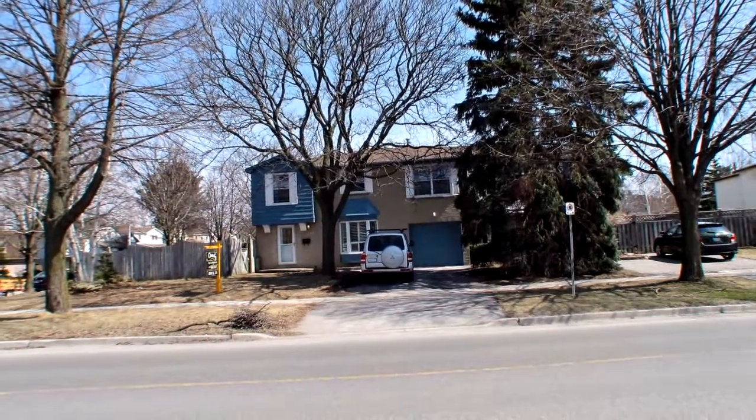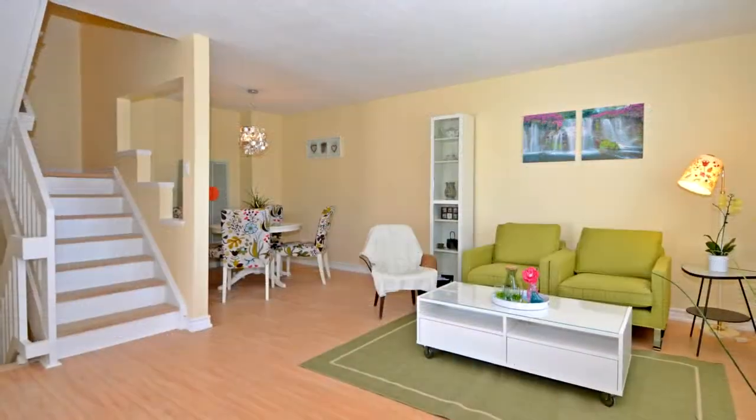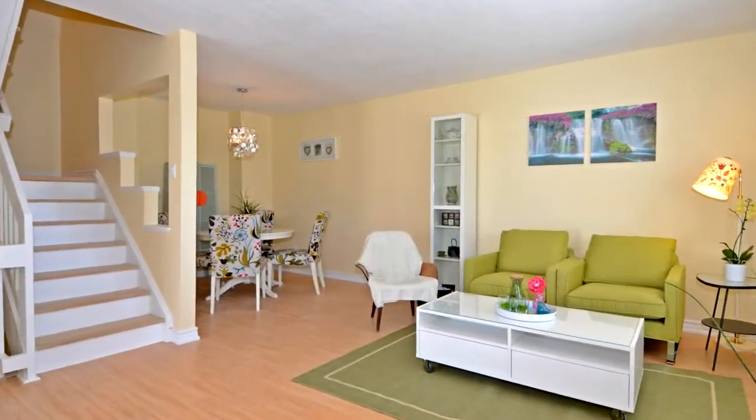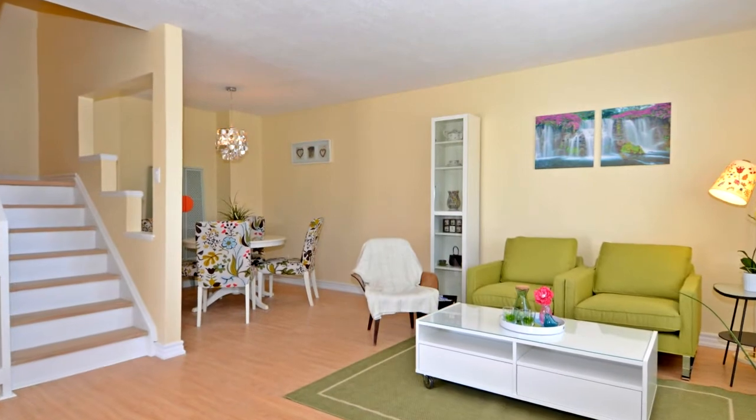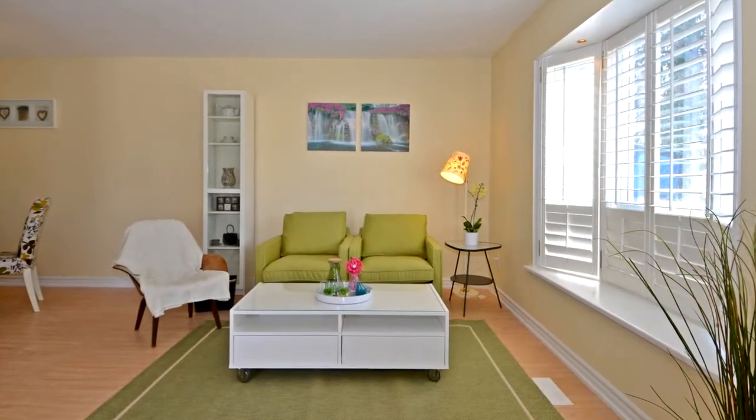Welcome to 231 Avenue Road in Richmond Hill. Enjoy stunning park views from this beautiful four-bedroom home. This open concept house is equipped with a finished basement, a newly renovated eat-in kitchen, and bathrooms.